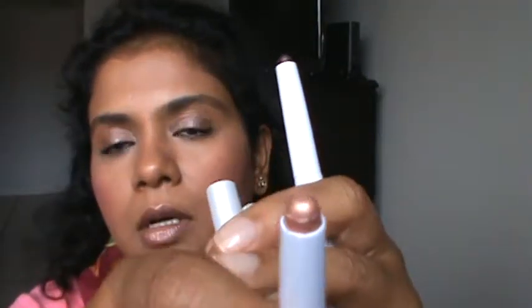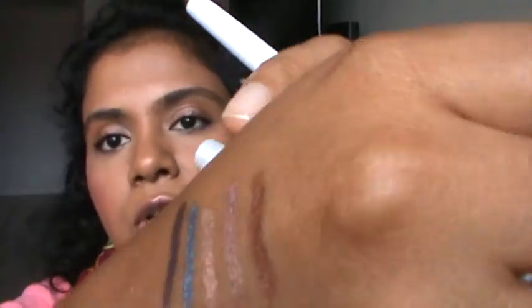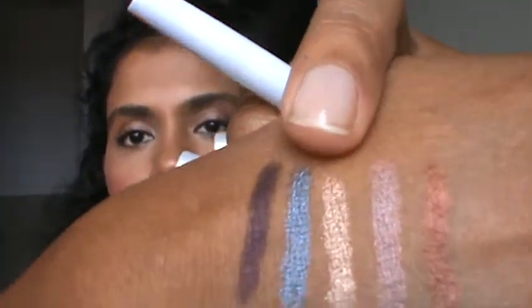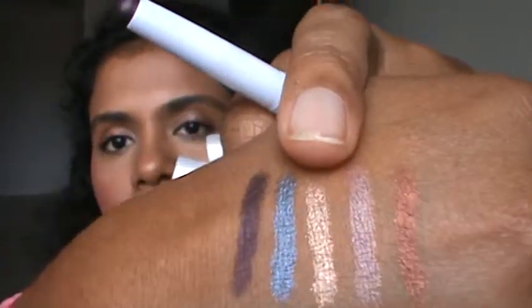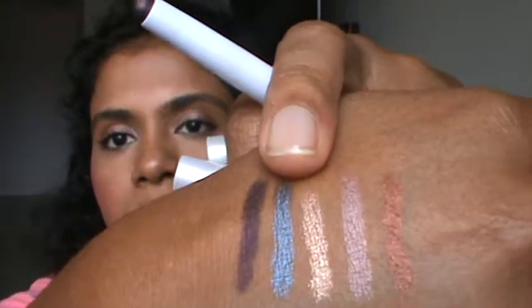The third one is Firework. This is very good to brighten up your inner eyes, and if you like to brighten up your eyeshadow look, you can use it on the inner half of your eyelids so they look very awake and very bright.